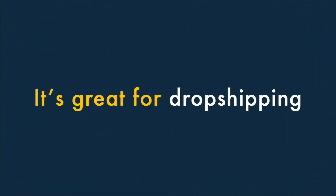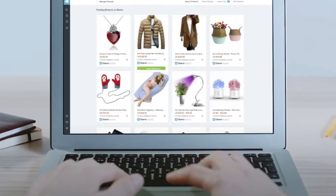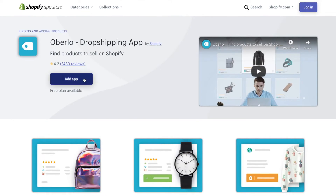Four, it's great for dropshipping. Dropshipping lets you sell products without keeping any of them in stock — you take an order, send it to a supplier, and they deliver the goods to your customer. Shopify is one of the best e-commerce platforms for merchants who want to dropship because it offers a really wide range of dropshipping apps that let you sell lots of different goods from lots of different suppliers.